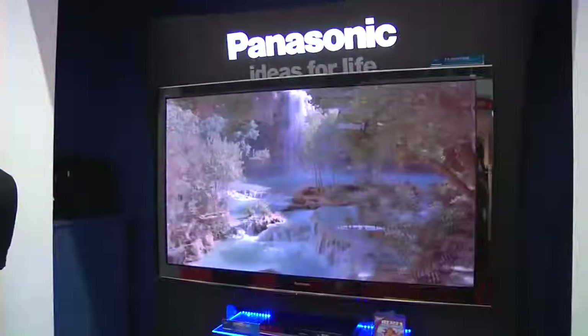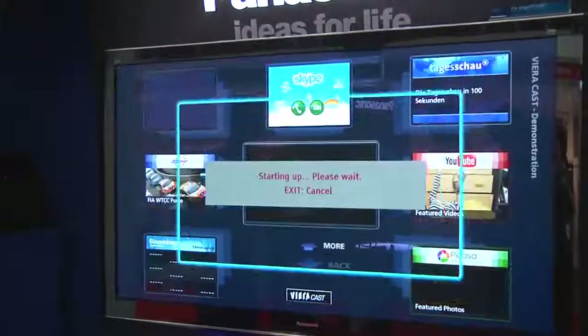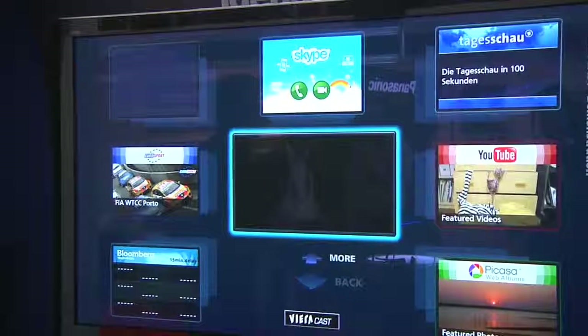What I'd like to talk to you today about is a few of the VieraCast features. VieraCast is the portal to the internet, giving you things like YouTube, Picasa, Bloomberg, Eurosport, and this month we're launching our Skype feature.